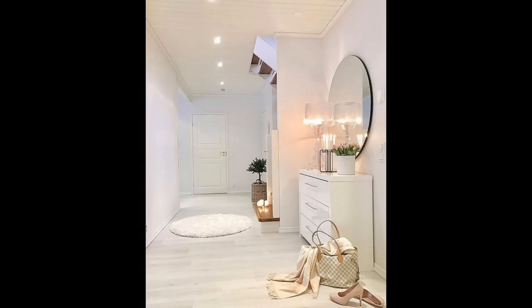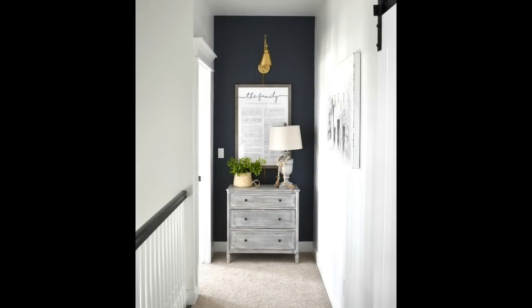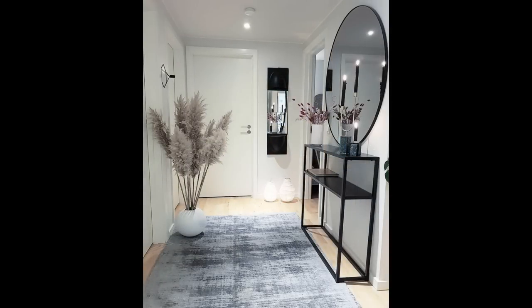Keep your console clear. While a slim console table can elevate an entry, there is always the risk it will make a small space feel cluttered. Get the best of both worlds with a transparent table. If your hallway is wide enough for a console table, opt for a thin one — this will allow light to pass through and keep your hallway feeling open and accessible, while still giving you a spot to drop your keys.